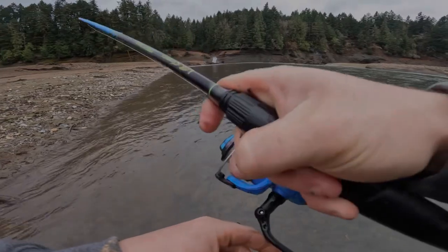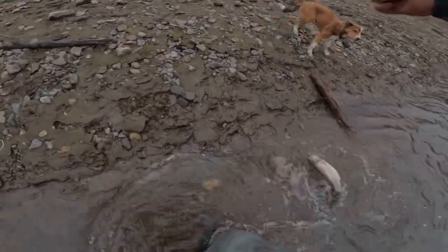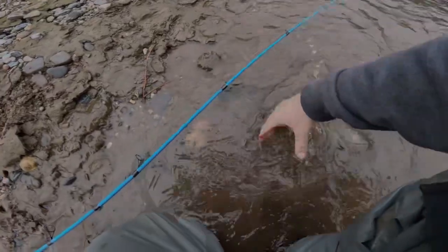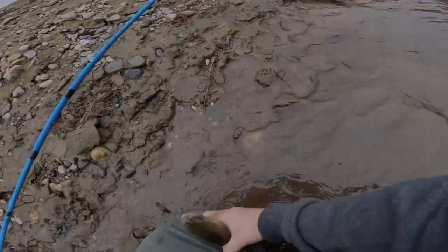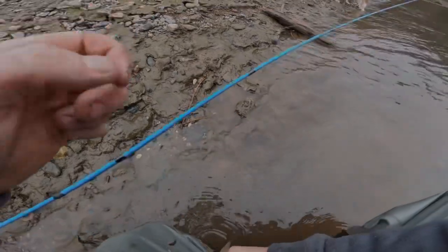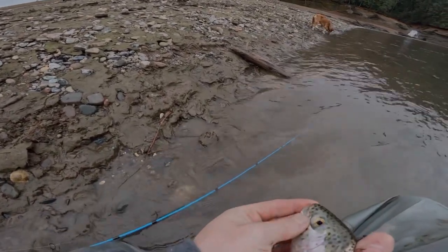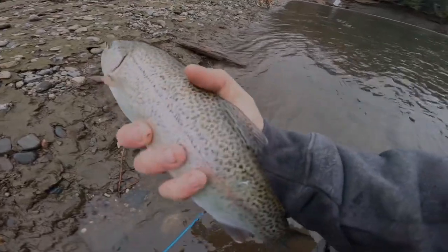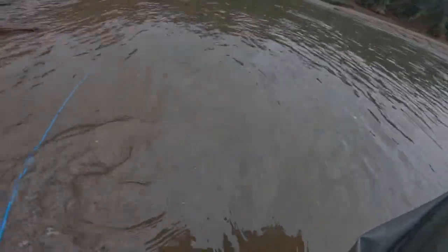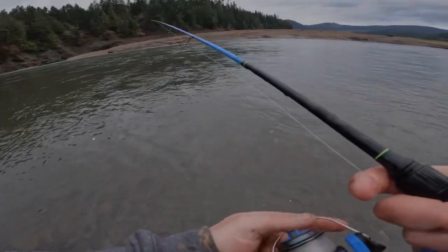I'm catching a ton of them right now. Look at that - that's a fatty, that is such a gorgeous trout, right in the beak. I feel so bad for not having a net, but it's all right, these guys are fine. Chill, dude - get my hook out. There you go guys. There he goes - back out to the freaking abyss. All we have left is that tiny piece of worm - let's see if we can hook another one.